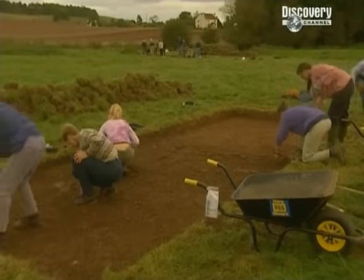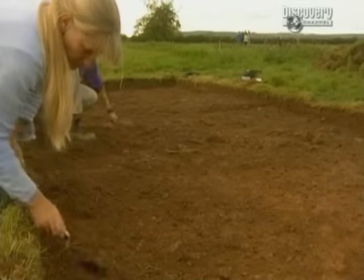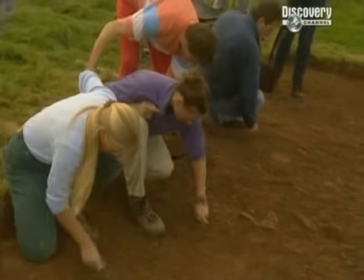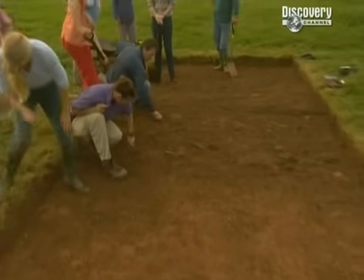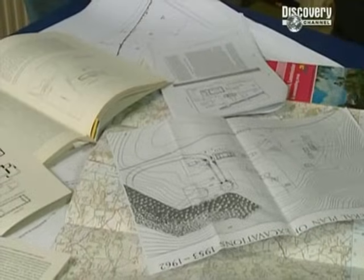We've also got going with a third trench over the multi-celled building, and Carenza's already uncovering remains, but proving they're Saxon is going to be very hard. There's little dating evidence like coins or pottery from this period. But elsewhere in Britain, archaeologists have uncovered remains of Saxon buildings which probably look like this. The question is, can we prove ours are the same?